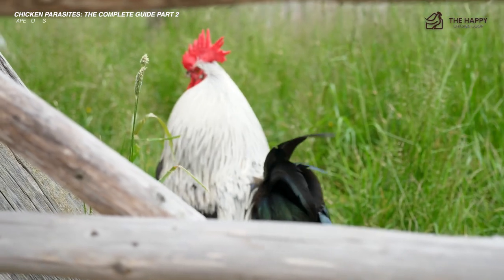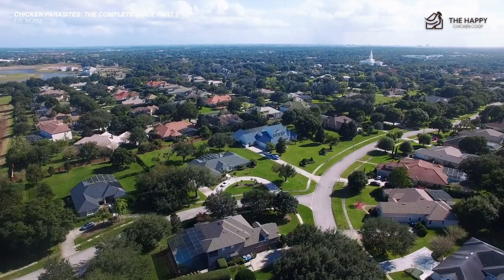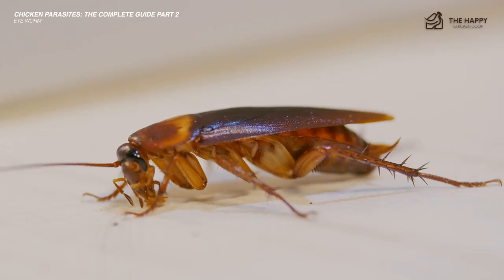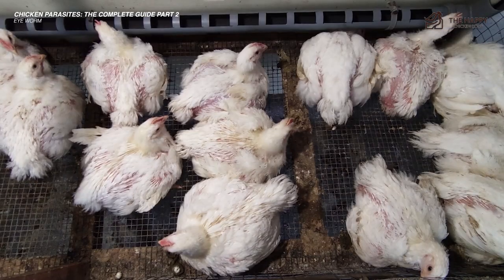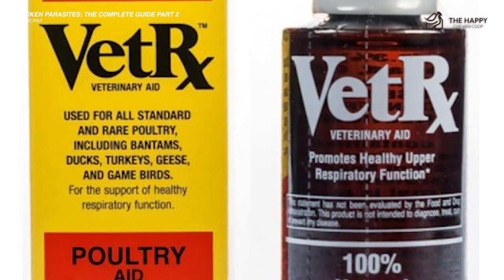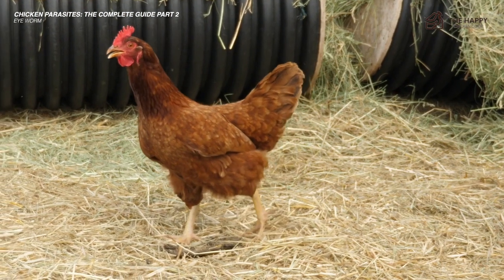Now let's talk about a warm climate parasite — the eye worm. This type of worm is mainly found in warmer climates such as the southern states of the U.S. Like tapeworms, it requires an intermediate host like a cockroach to spread. Symptoms include scratching at the eye, drainage, redness, swelling, and a cloudy discoloration of the eye. If left untreated, it can eventually lead to blindness. To treat eye worms, you need to use VetRx, which comes in a canister that you spray over your chickens. After a few cycles of the spray, the worm should be cleared up.